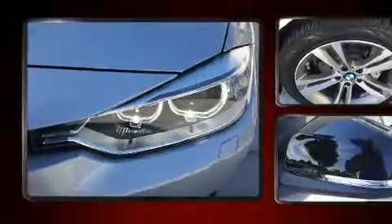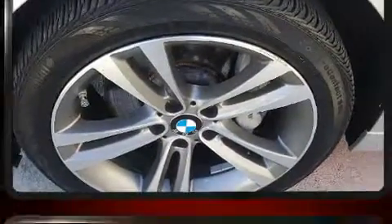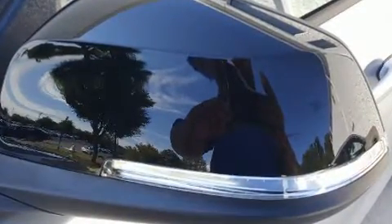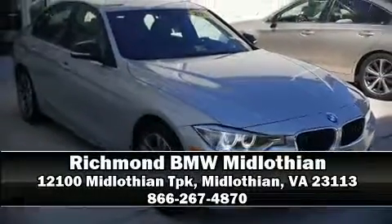Curtain airbags combined with standard stability control create a comprehensive safety network. This vehicle has achieved certified pre-owned status, bypassing BMW's rigorous certification process. Our sales reps are extremely helpful and knowledgeable — come on in and take a test drive.